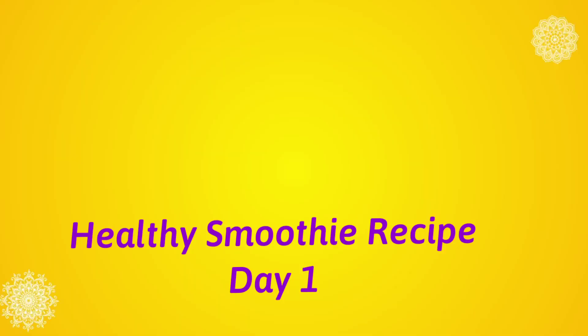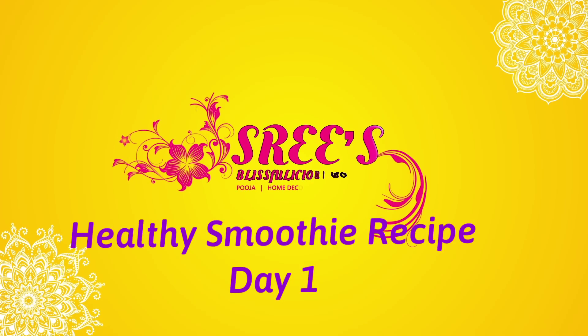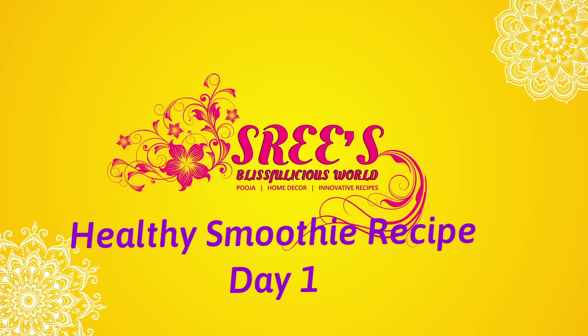Namaskaram, welcome back to my channel. This whole week is all about healthy and innovative smoothies and juice recipes. These smoothies will boost immunity and also make your skin glow.